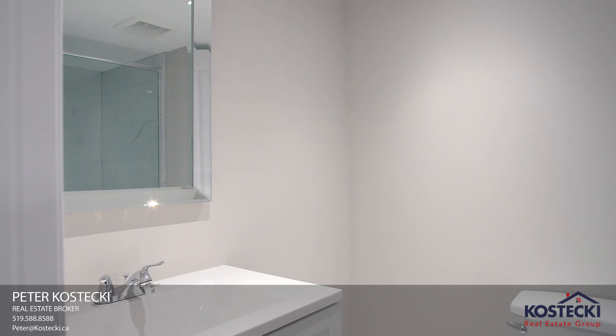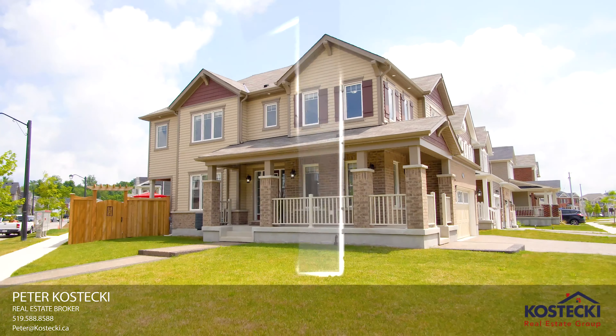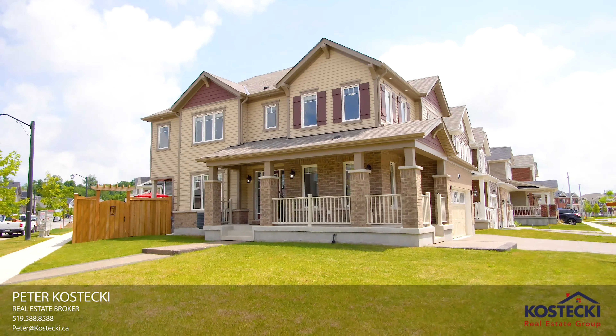Number 3: More Bedrooms. In addition to the master, there are two more bedrooms and a four-piece bath with shower-tub combo.